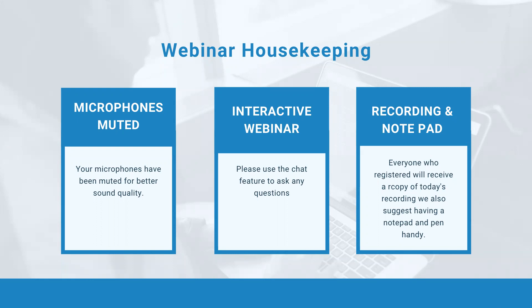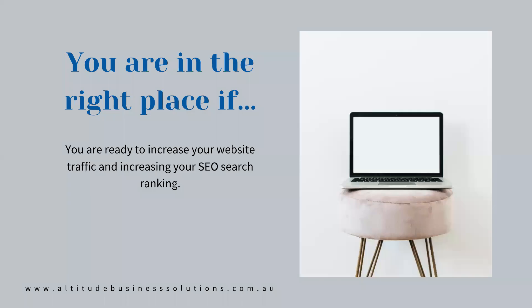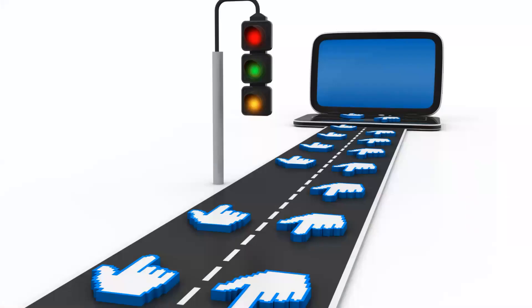Excuse my voice — it's a little bit husky today, I've been away for the weekend and did a lot of talking. You're in the right place today if you're ready to increase your website traffic and increase your SEO search ranking, because the two work hand in hand.